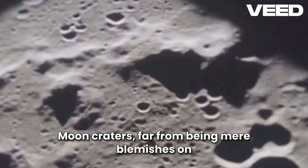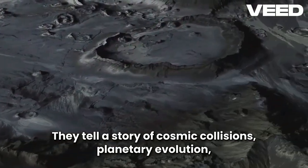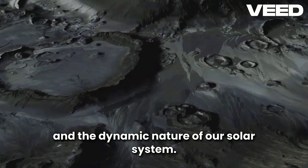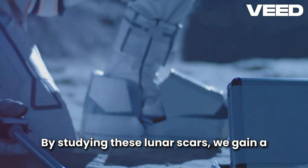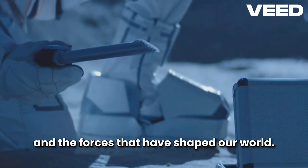Moon craters, far from being mere blemishes on the lunar surface, are windows to the past. They tell a story of cosmic collisions, planetary evolution, and the dynamic nature of our solar system. By studying these lunar scars, we gain a deeper understanding of our place in the universe and the forces that have shaped our world.